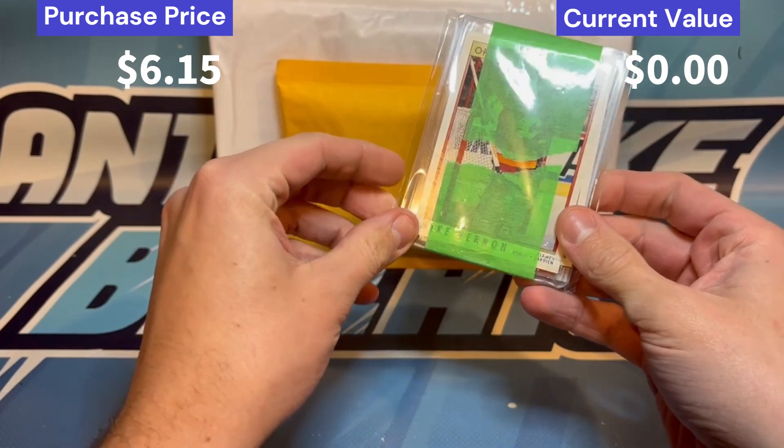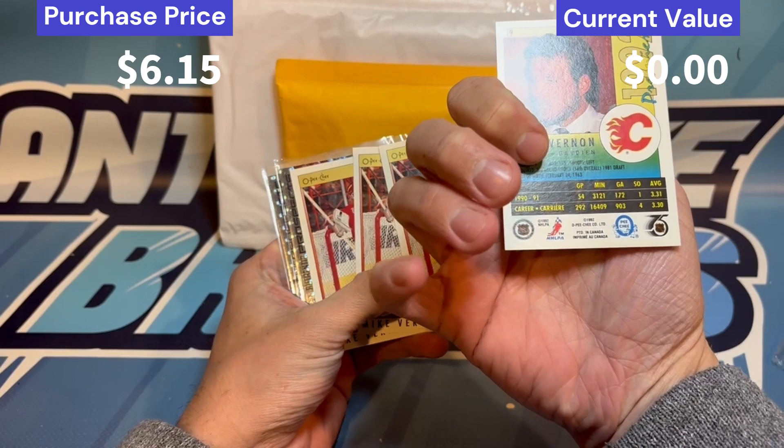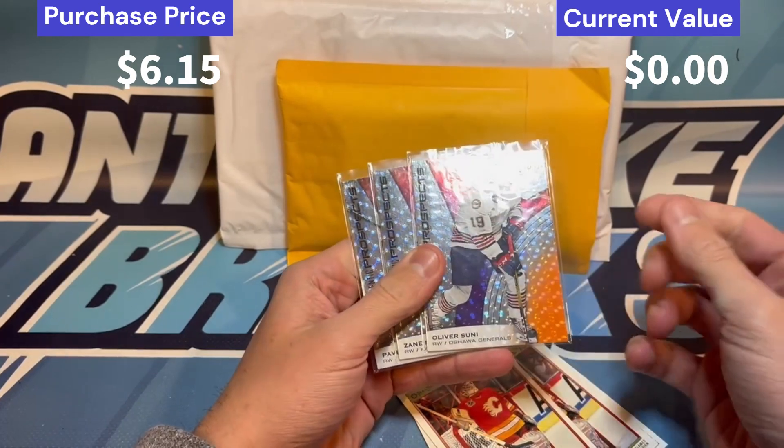In this first one we actually start with four Mike Vernon cards. At the time of purchasing this he was not in the Hockey Hall of Fame, but now he is. Behind that we had a bunch of CHL cards - I love the CHL cards.